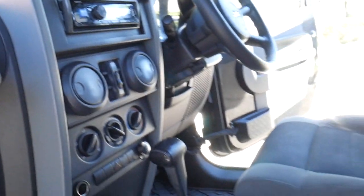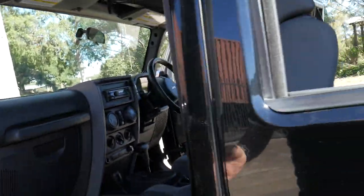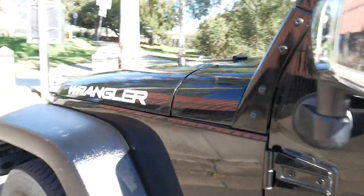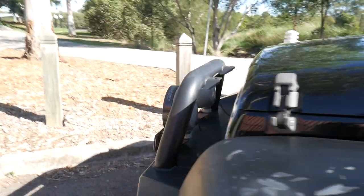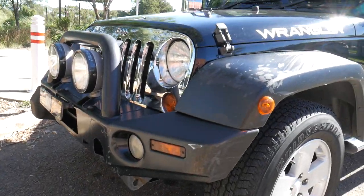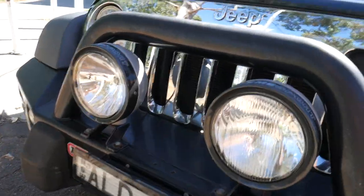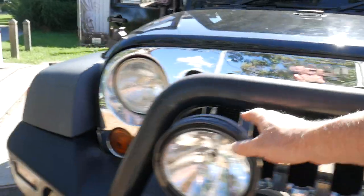It's got low range and high range, it's got an overdrive button, it's got books and spare keys. Even though the books were not totally up-to-date, the gentleman's mechanic in Parramatta just needs to update that. Nice big bull bar across the front with these extra fog lights or spotlights.